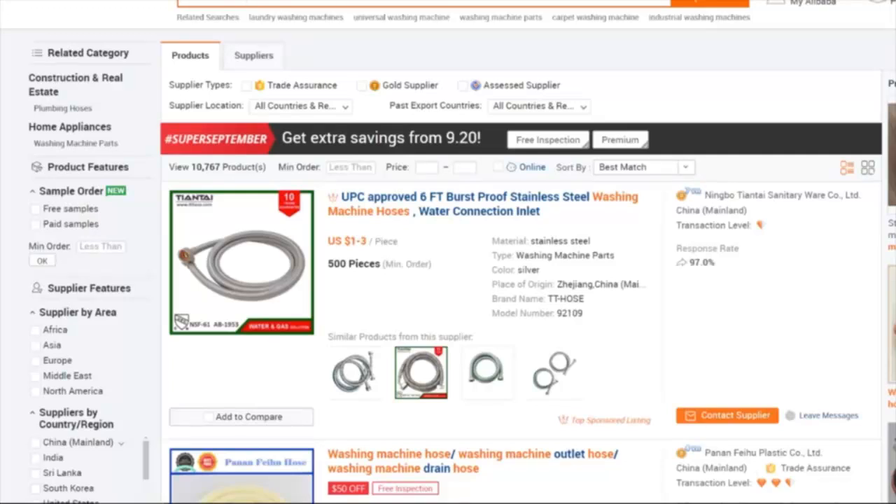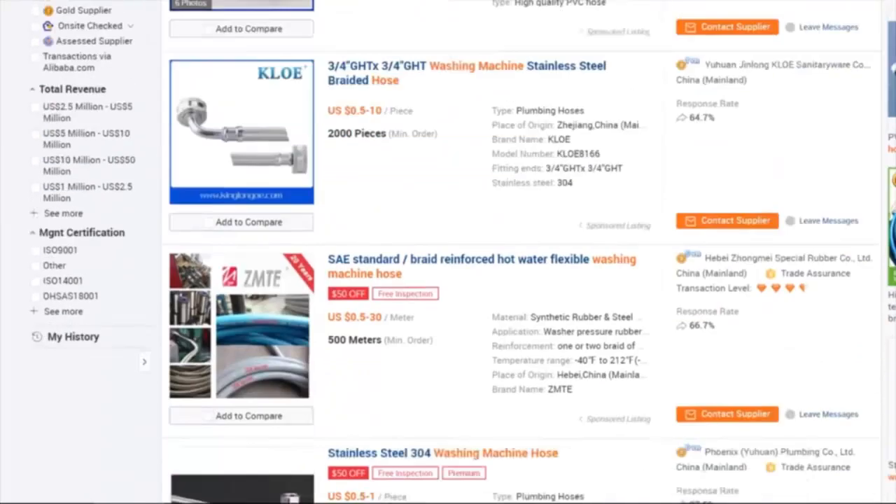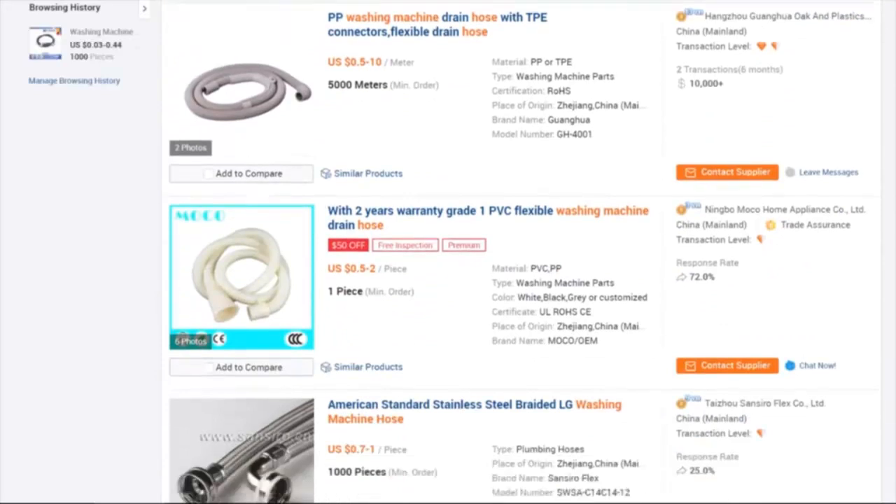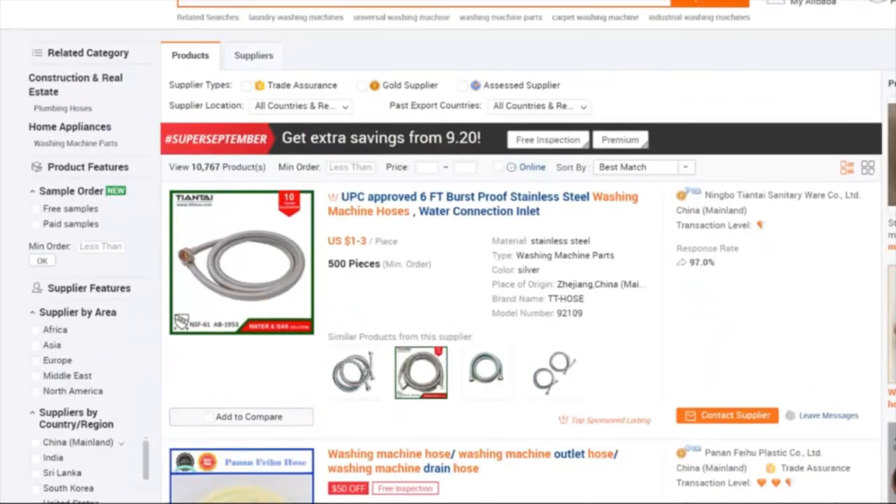These companies are doing their job of putting as many of their products and as much information about their company as possible on Alibaba.com so that people like us can find them easily. Over ten thousand different products came up from that one search of 'washing machine hose.' I could scroll through and check them all out, but I don't want to filter through that many. Luckily, Alibaba continually improves their website and has added several filtering options on the left.